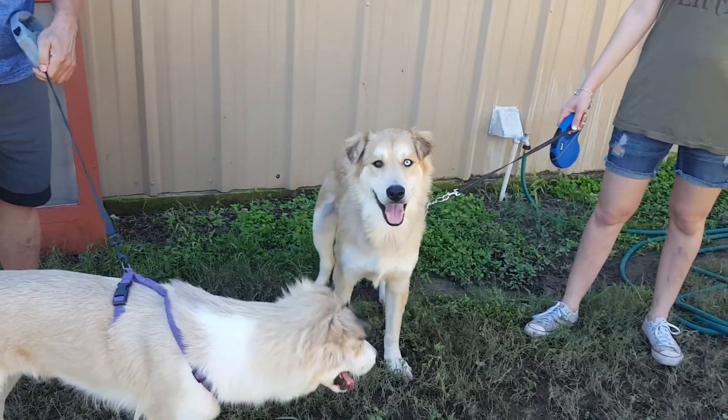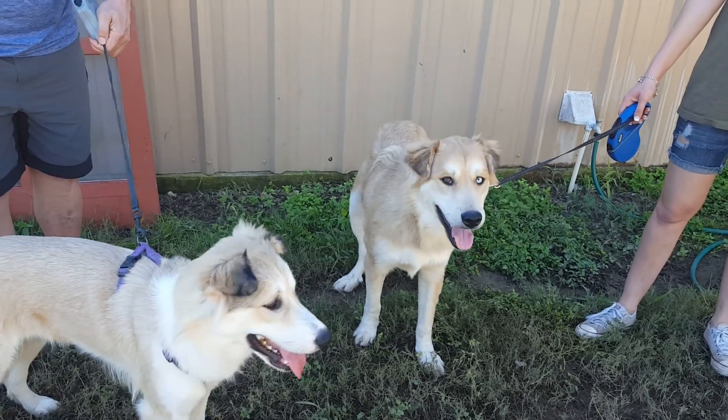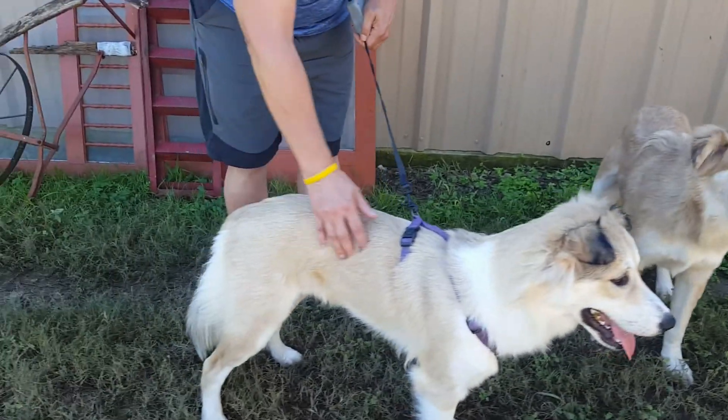Jack is the bigger one here. He's the one with the two colored eyes. He's an Australian Shepherd, Golden Retriever. He's got the feathering of the golden, the nice feathering on the tail.